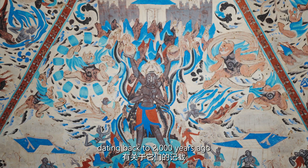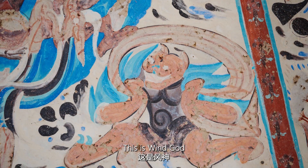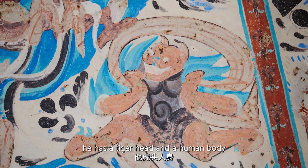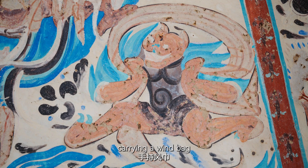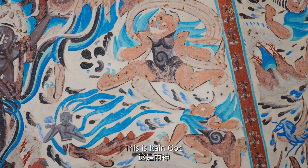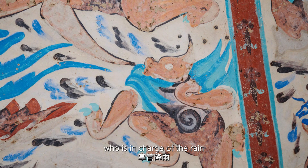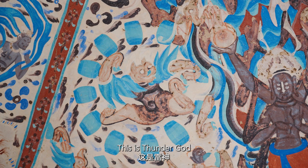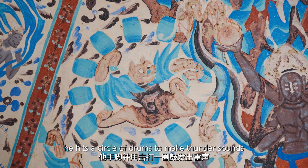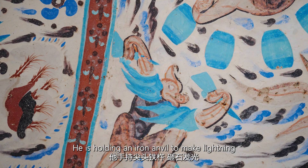On the East Slope, there is a wind god. He has a tiger head and a human body, bird's claws, and a pair of wings on the back, carrying a wind bag. There is also a rain god, who spurts clouds and mist from his mouth and is in charge of rain. This is the thunder god, who hits a circle of drums to make thunder sounds. And here we can see the lightning god, who is holding an iron anvil to make lightning.